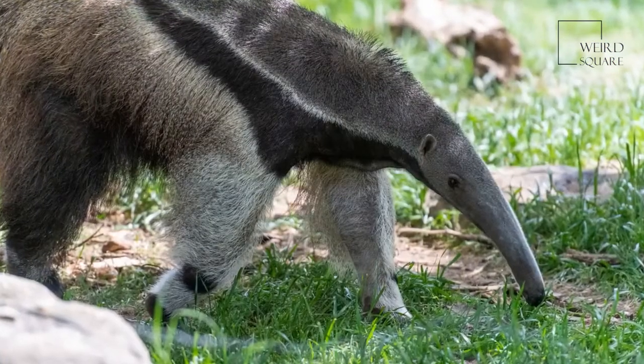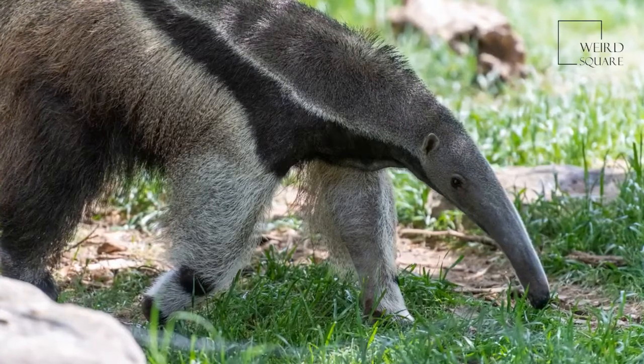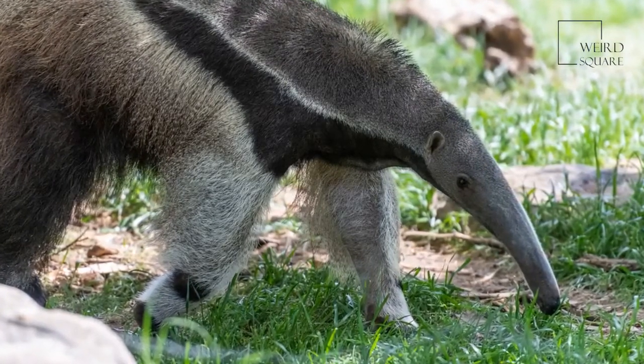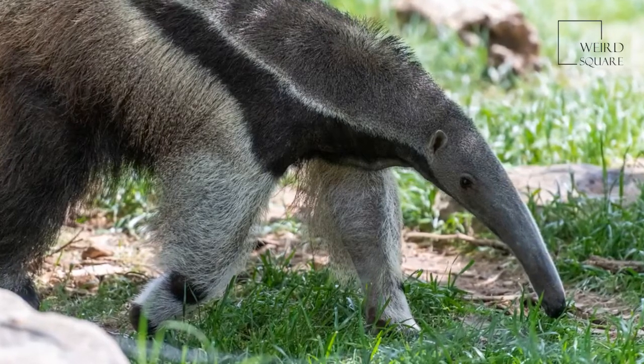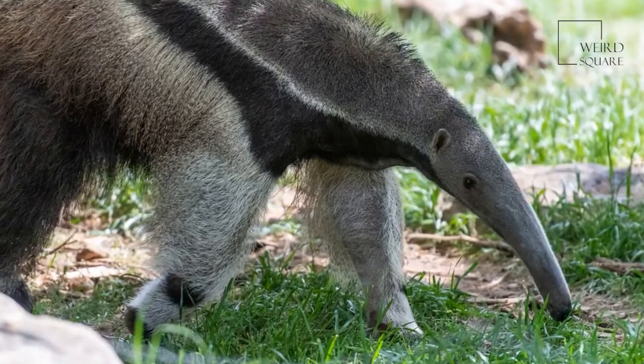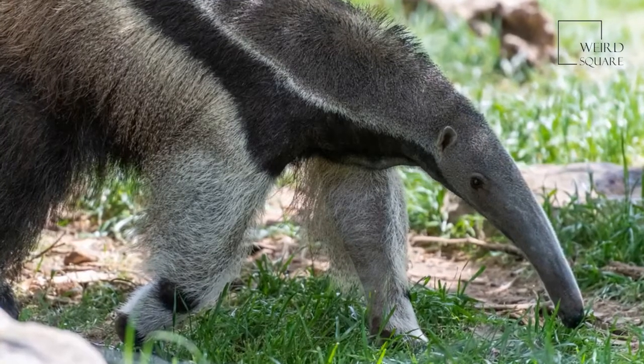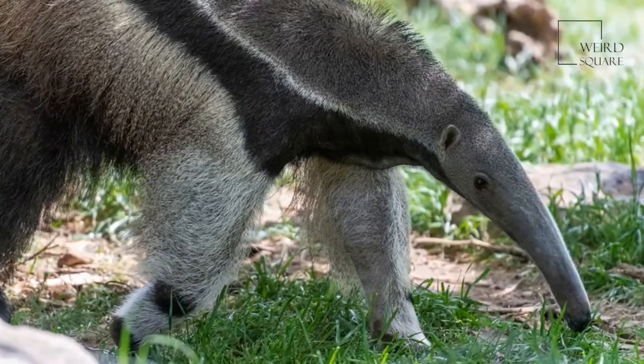Despite their soft appearance, anteaters are more than ready to defend themselves against predators and have been known to become very aggressive towards them. Anteaters primarily use their powerful legs and long claws to warn off larger animals including cougars, jaguars and even humans.